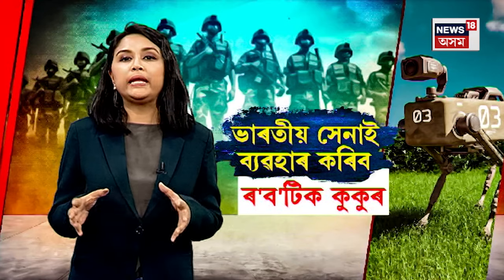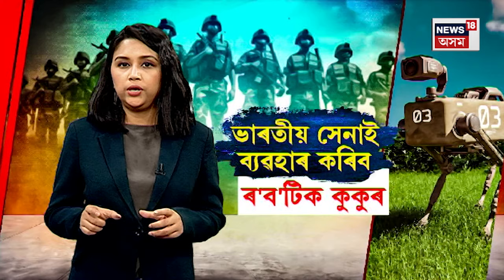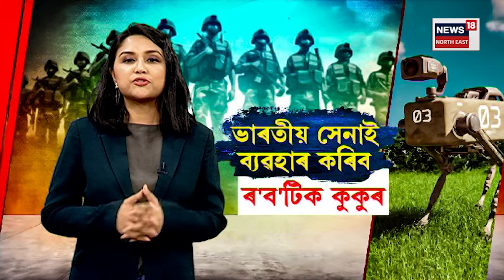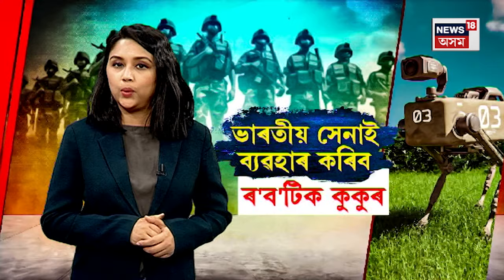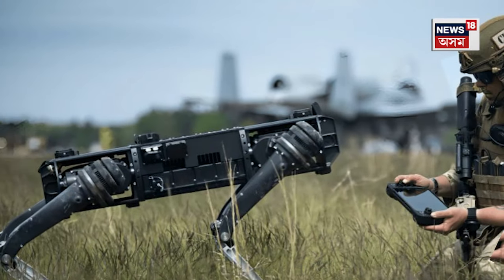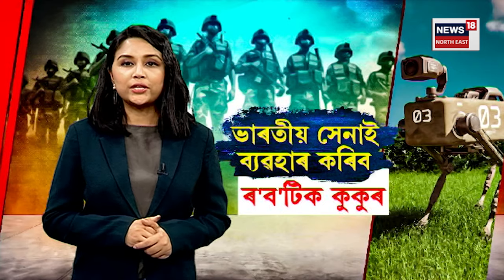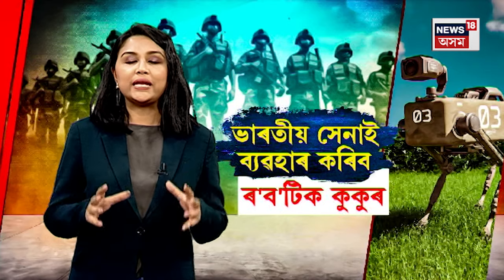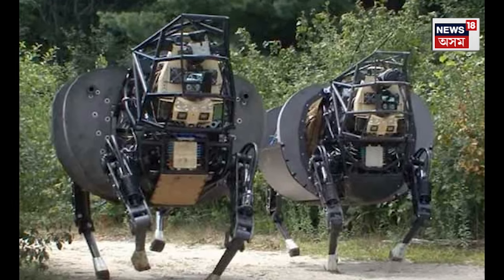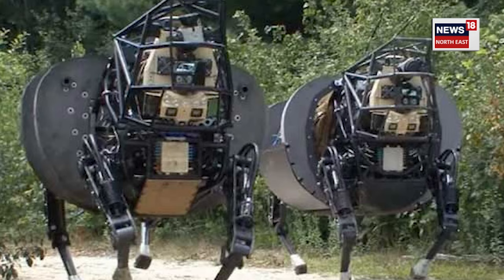This is a robotic kukur, and this robotic kukur is not controlled remotely. Robotic kukur is a specially designed mule — a robotic mule, multi-utility legged equipment.